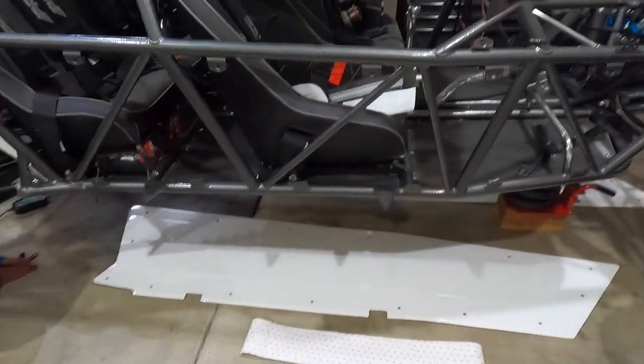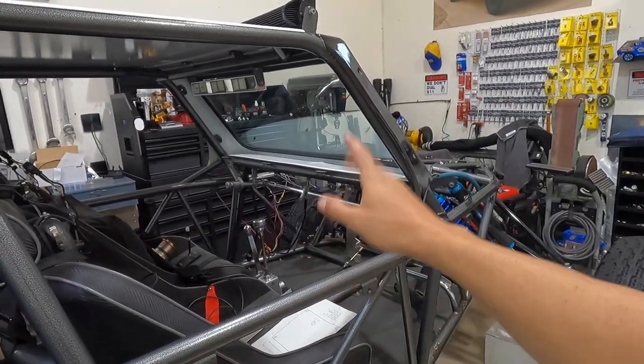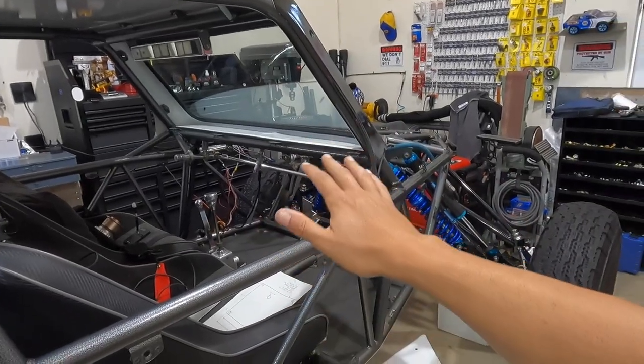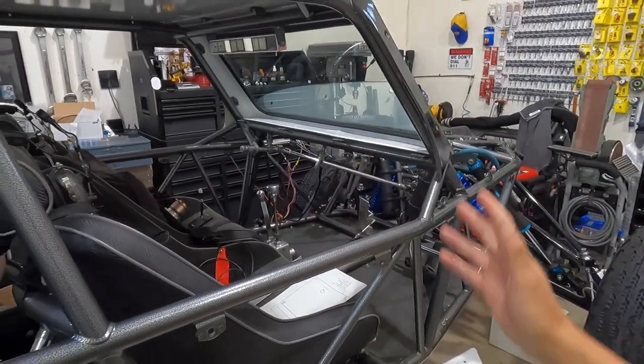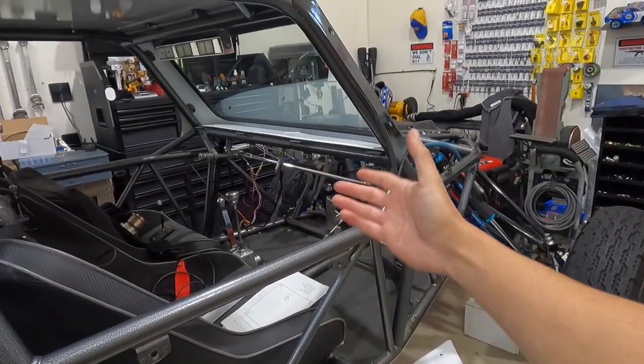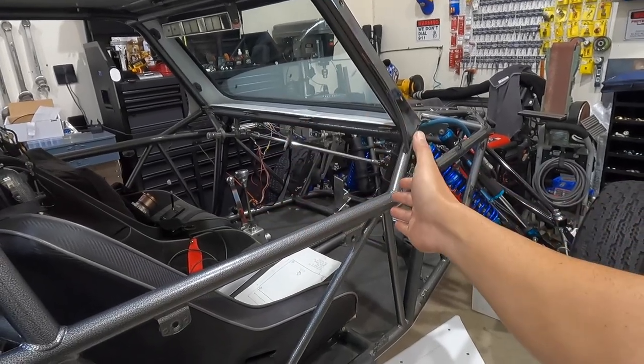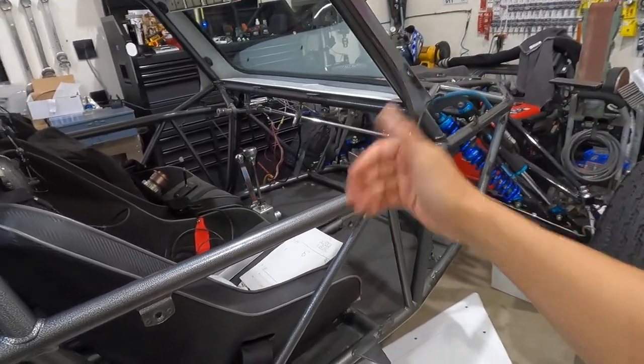We're kind of on a standstill because of the dash. The dash is supposed to be done this week - by the time you see the video I'll have the dash here, but it will be raw, not powder coated yet. We're fitting everything: fitting the screen, the Switch Pro panel, fitting everything in there. Once everything is done and the holes are made, race radios are on the way, and then we'll get it powder coated.